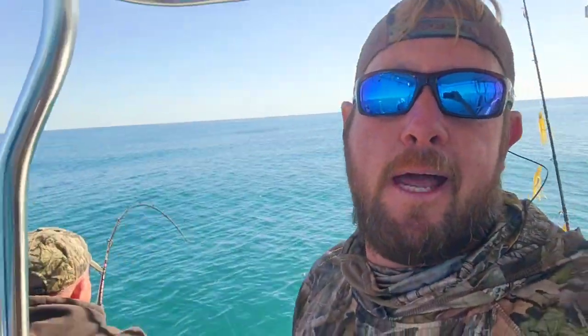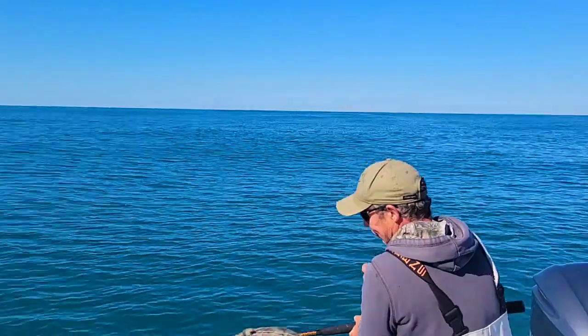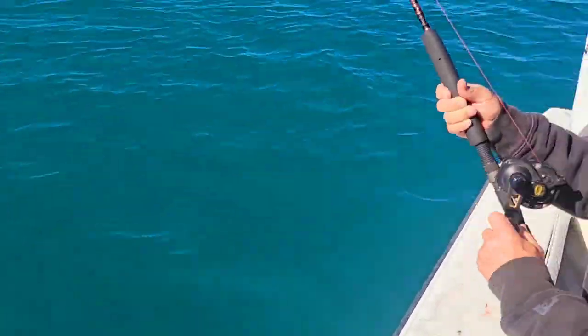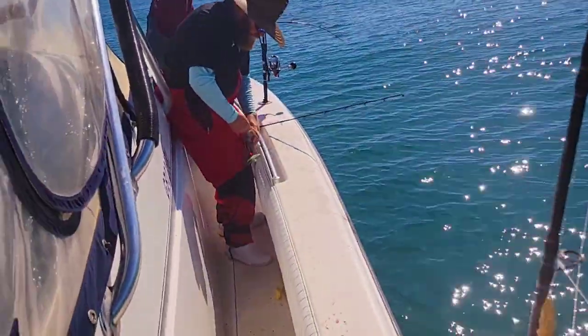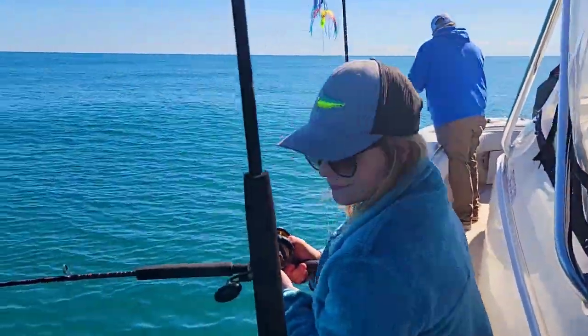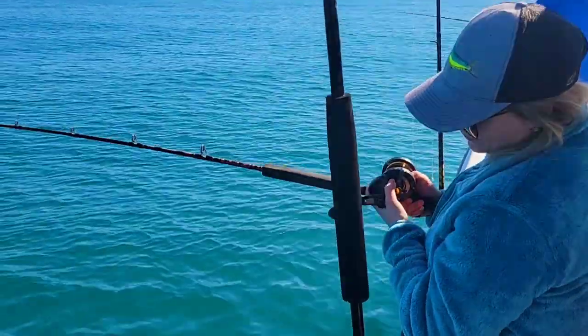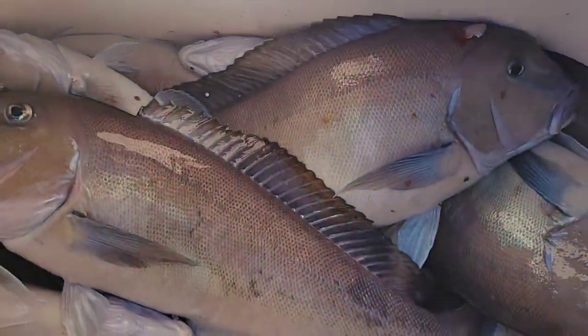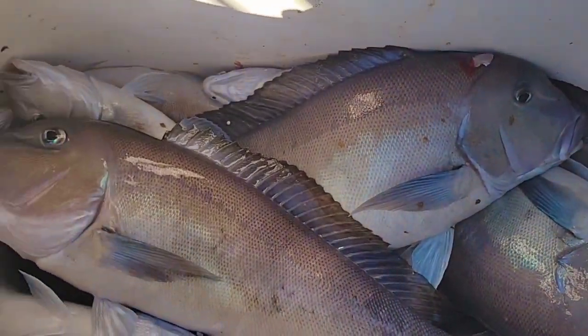All right y'all, today is Friday May 5th, we have beautiful weather. Blue line tilefish season is open and we are out on gorgeous seas. We're putting in work — still on our first drift, only been fishing about 15-20 minutes. Justin's got one, he's got a double! Everybody's doing it — Morgan's got one on, she's just letting it down there trying to get his big brother. Stan's hooked up, got some hammers in the box already, a couple of citations in there.